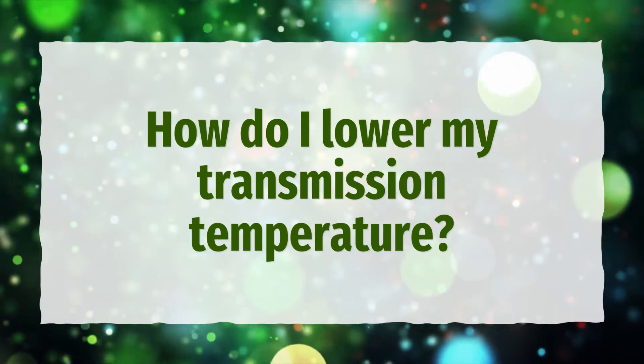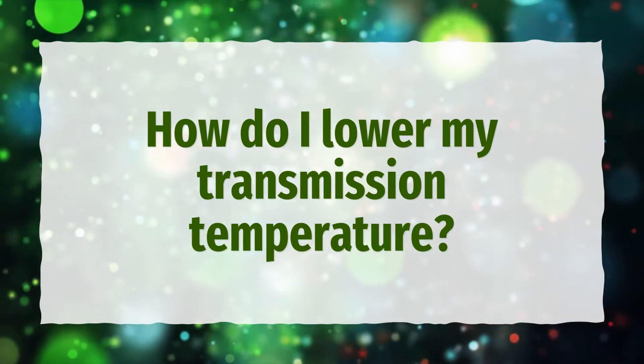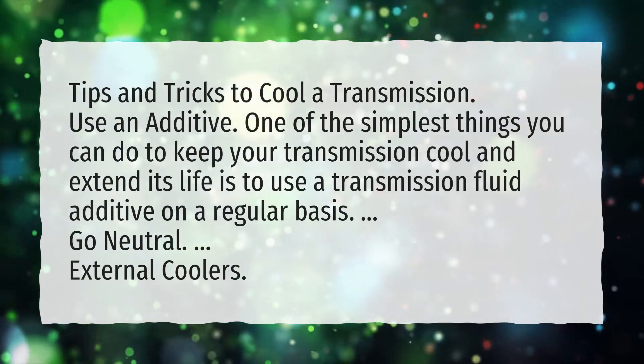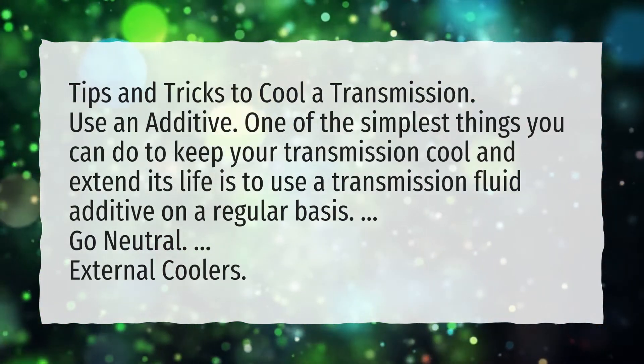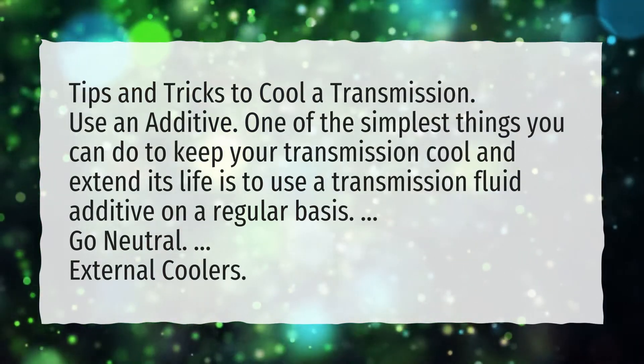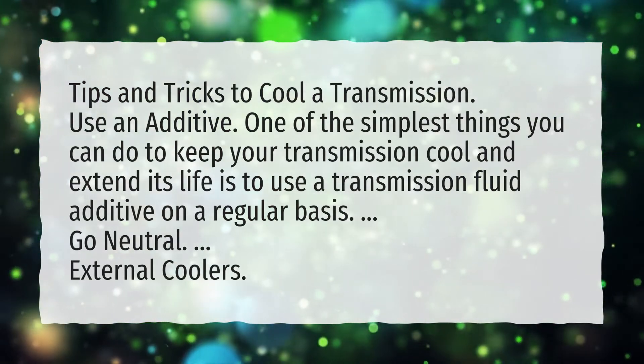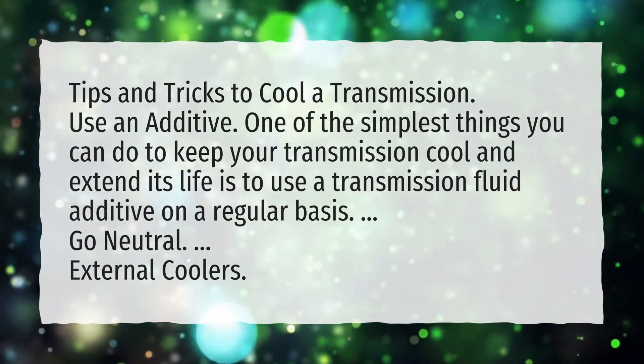How do I lower my transmission temperature? Tips and tricks to cool a transmission: use an additive. One of the simplest things you can do to keep your transmission cool and extend its life is to use a transmission fluid additive on a regular basis. Also consider going neutral and using external coolers.